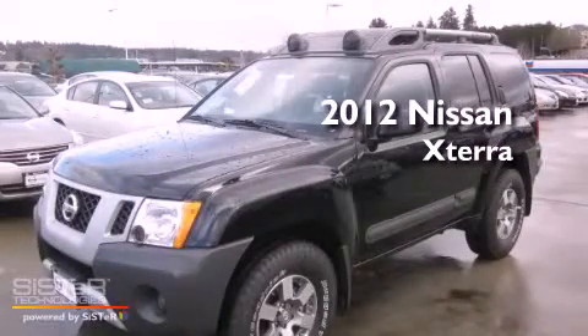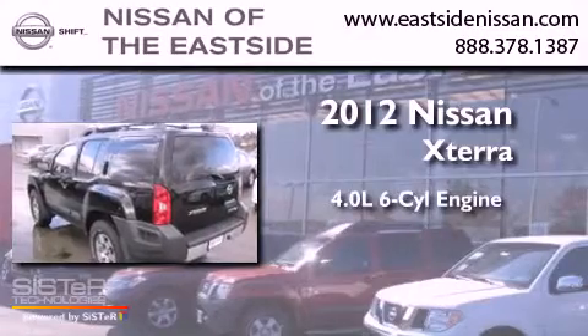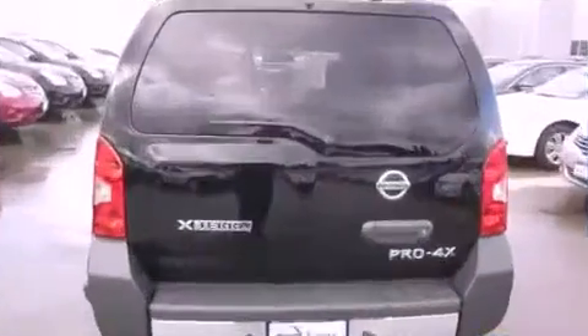This is a brand new 2012 Nissan Xterra. It features a 4.0-liter six-cylinder engine, an automatic transmission, and four-wheel drive.